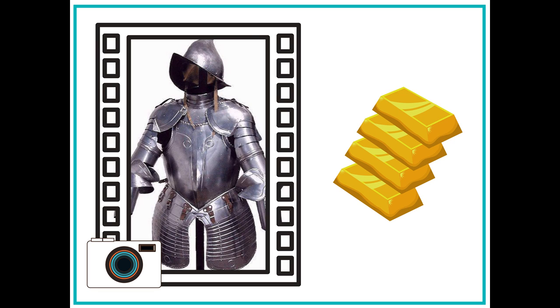First, Marla decides to take a picture of a helmet and some armor that belonged to a Spanish conquistador. The conquistadors were Spanish soldiers who came to the New World in search of gold. Marla sees that this is one of the main reasons that the Spanish settled in America.